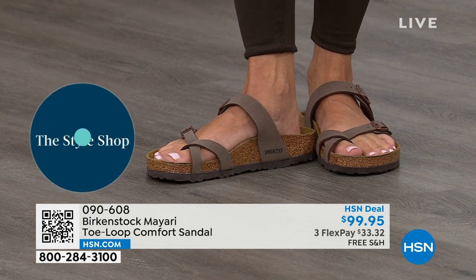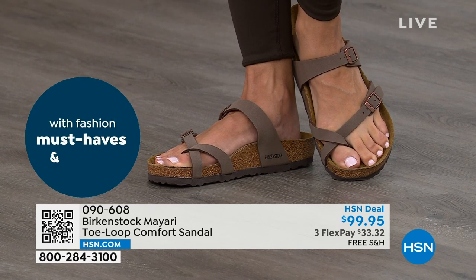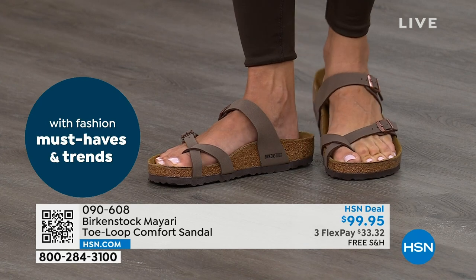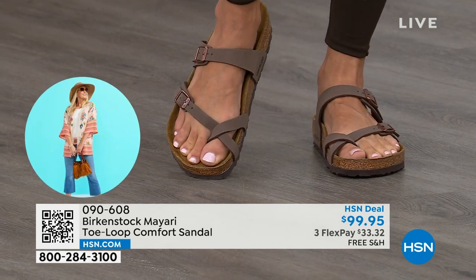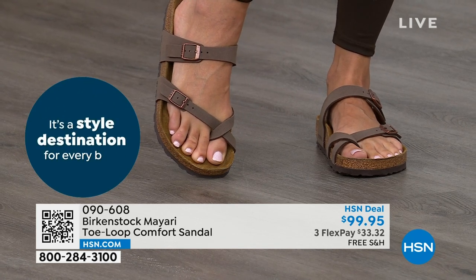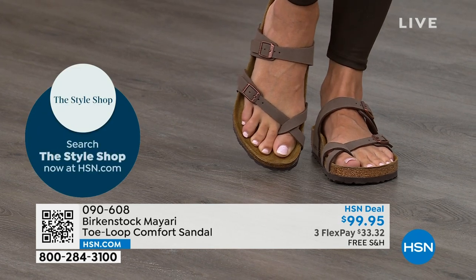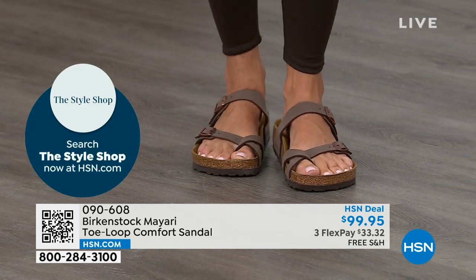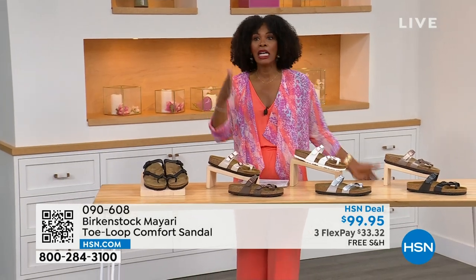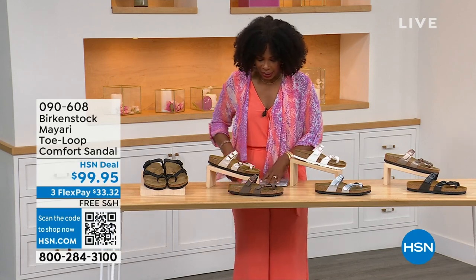That's why those who wear Birkenstock, that's all they want to wear. They'll kick them off at the end of the day and put them right back on the next day. If you're looking for a new style and you like this Mayari, maybe you're looking for a new color — this is the way to go. This one does go between the toes, so if you don't like things between your toes, we've got other styles. We've got the Madrid coming up, we've got the Arizona coming up.